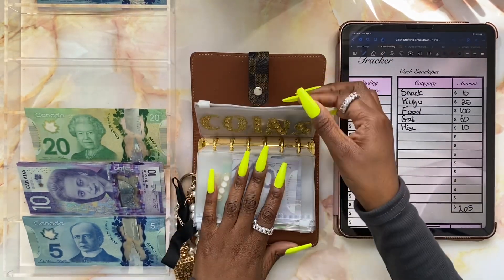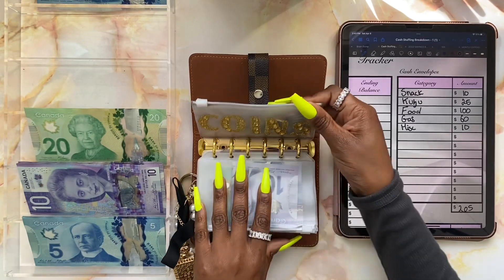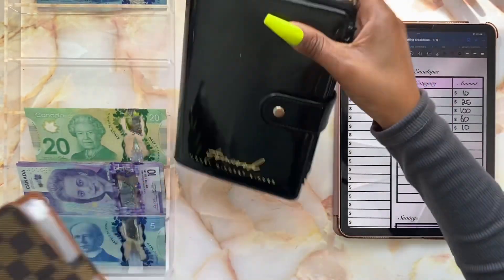I do have some little change that I'm going to take into account for my next saving challenge video stuffing. And yeah, we're all done stuffing my wallet. Moving on to our sinking funds.